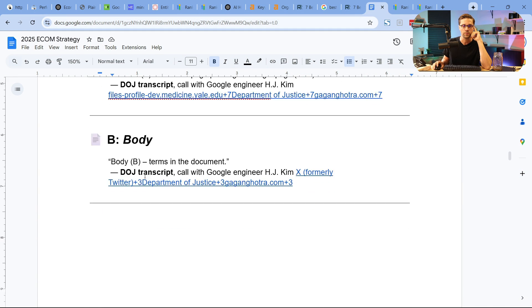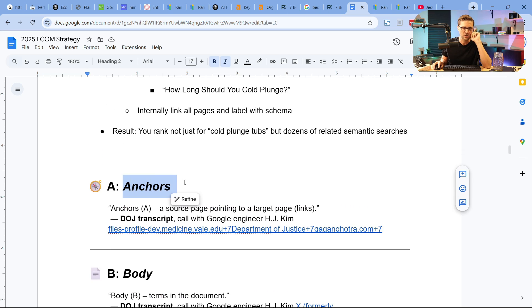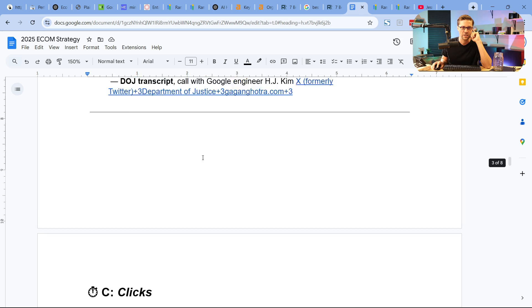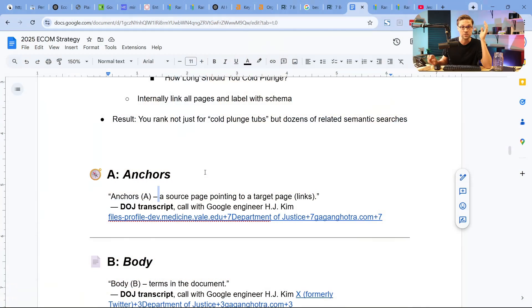This is the meat and potatoes — ABC — and they talked about this in the DOJ docs. Anchors, Body, and Clicks. A is anchors: a source page pointing to a target page — from Google engineer H.J. Kim. That means backlinks. B is body — the technical, semantic part. The body is terms in the document, which is a loaded statement because a website is an accumulation of terms and words. How do you do this? Semantic SEO.